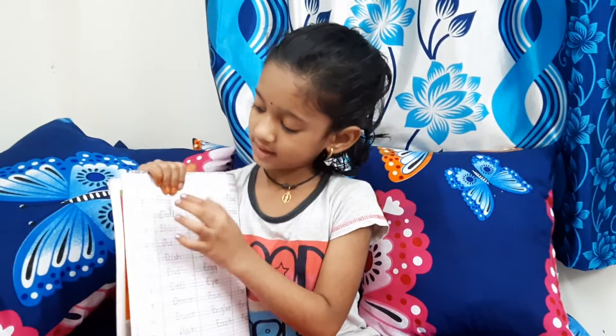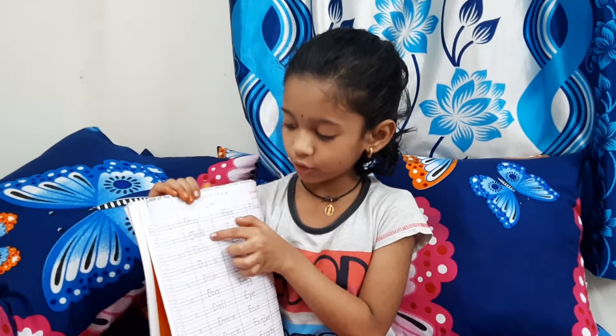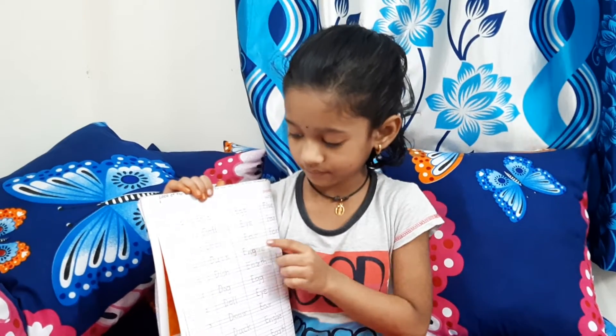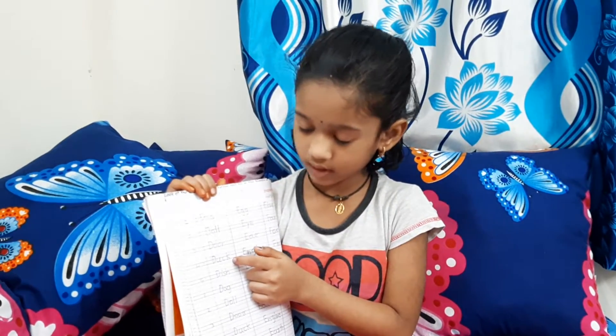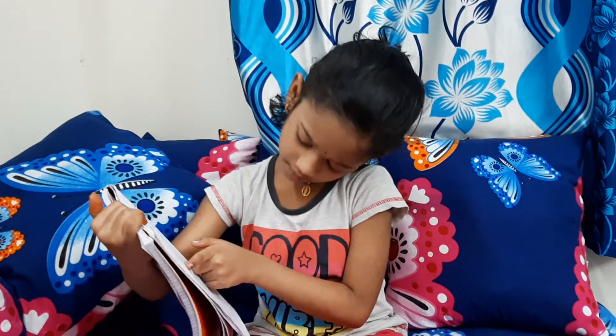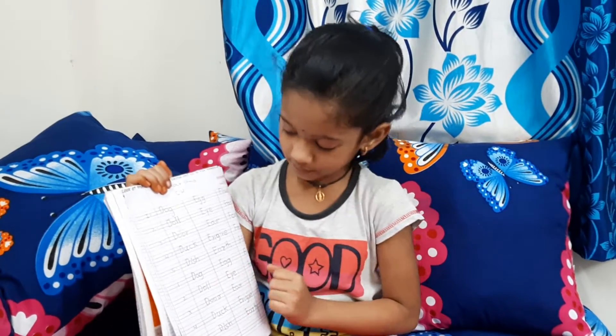D for dark. D for dark. D for door. D for door. D for duck. D for dish.